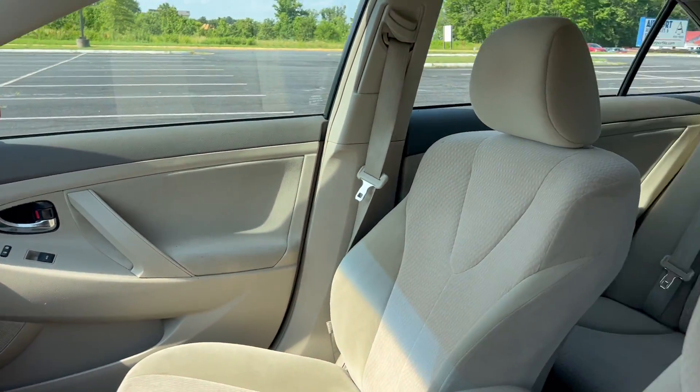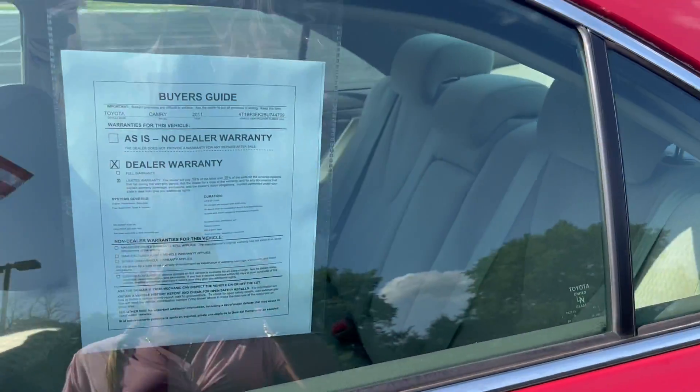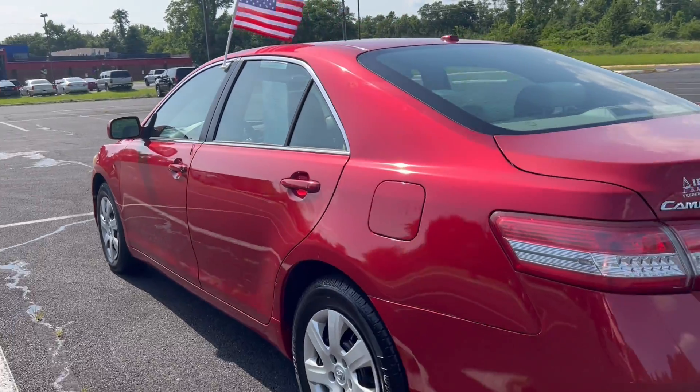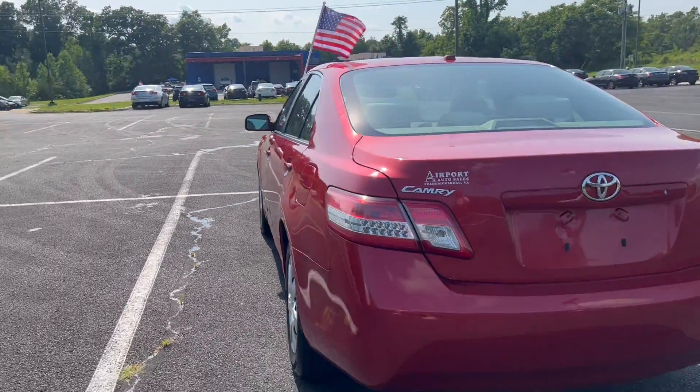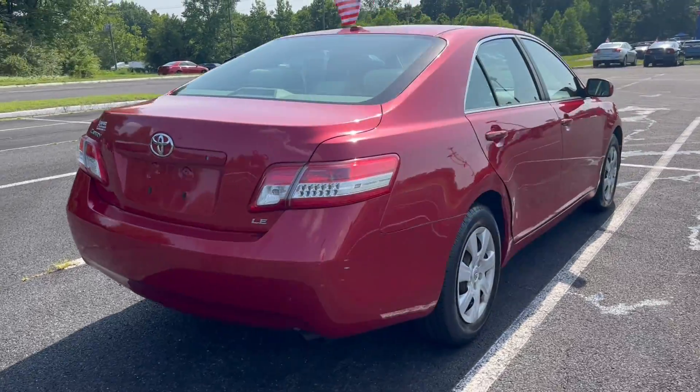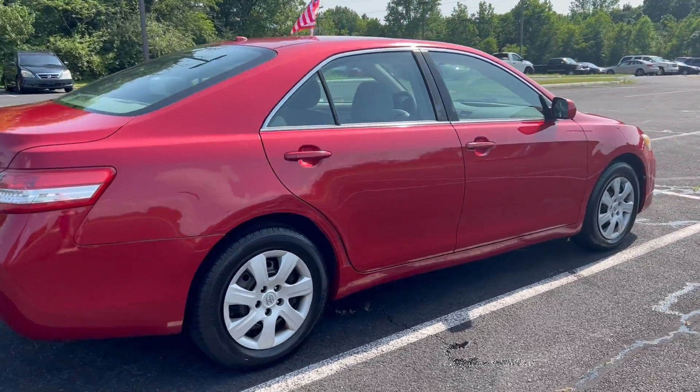It's got some owner manuals down in there. Again, very spacious and in great shape. To schedule a no-obligation test drive, give us a call at 540-658-1900. We look forward to speaking with you and earning your business on our Fire Engine Red Toyota Camry.